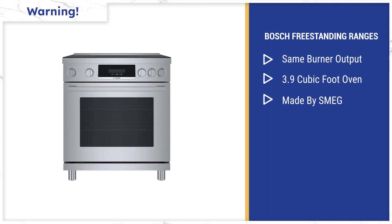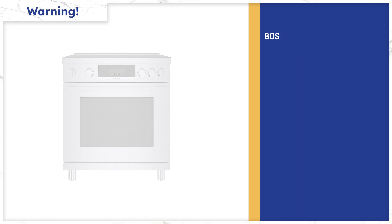Bosch also has a new freestanding series. The burner wattages are similar to their slide-in ranges, yet the oven capacity is even smaller at 3.8 cubic feet. That's because it's not made by Bosch — it's made by Smeg, a brand out of Italy. Hard to know about reliability, so I'd be careful when buying their freestanding range.